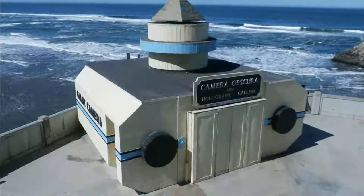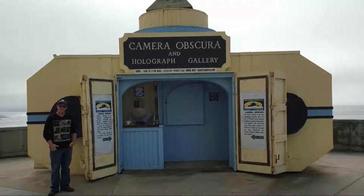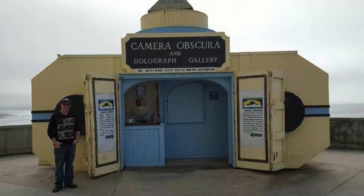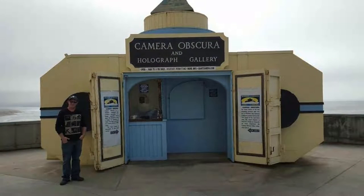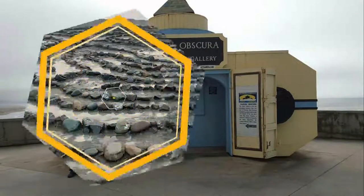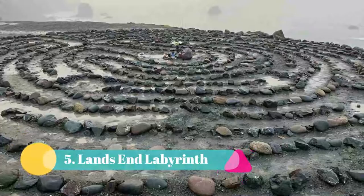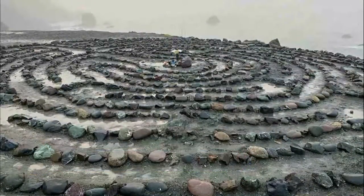Number four: Camera Obscura. Sitting on the cliffs near Lands End and the Sutro Baths ruins in the Outer Richmond neighborhood is the Camera Obscura, also known as the Giant Camera. Public support has kept the Camera Obscura open, and in 2001 it was added to the National Register of Historic Places, saving it from destruction.